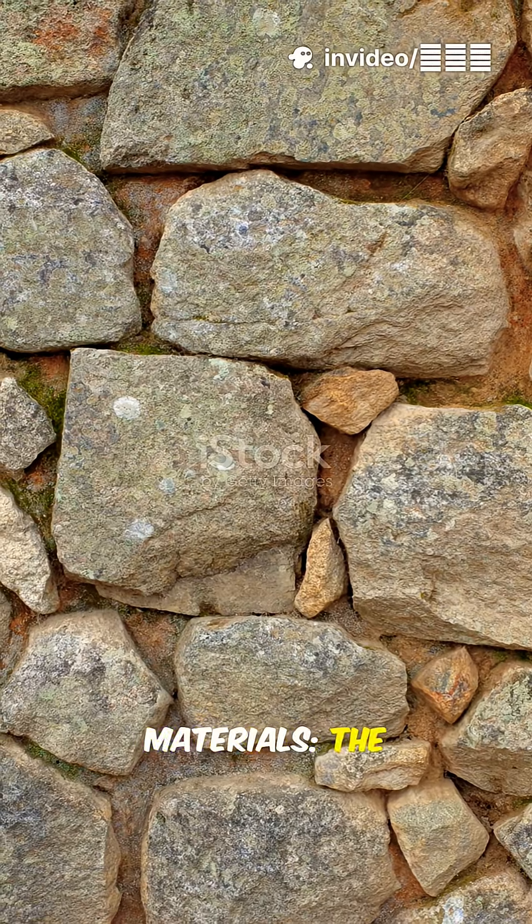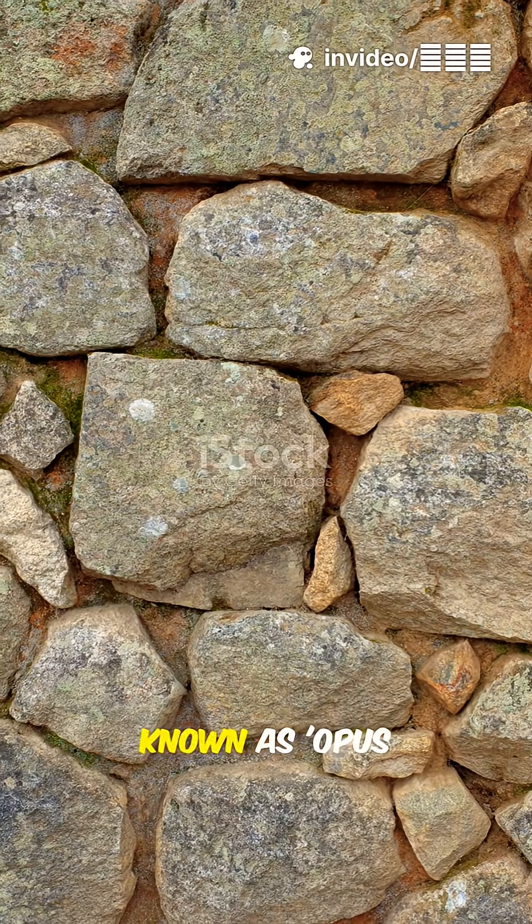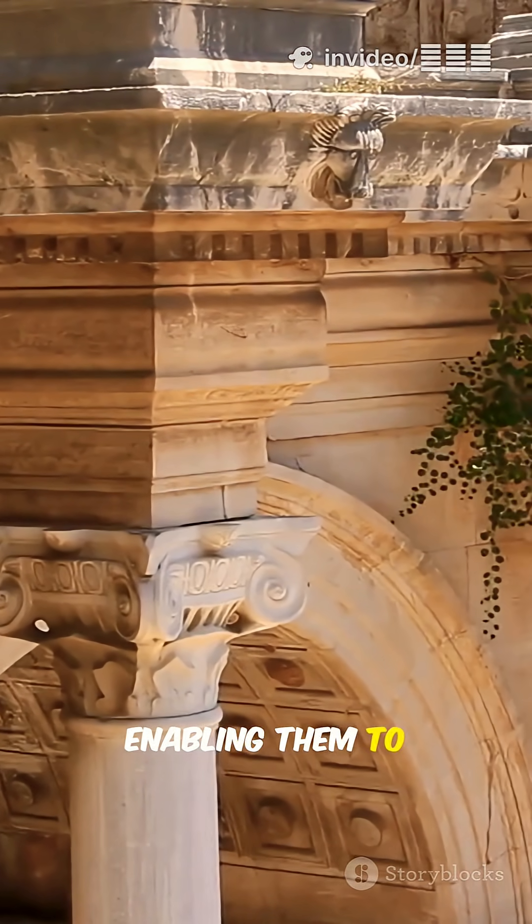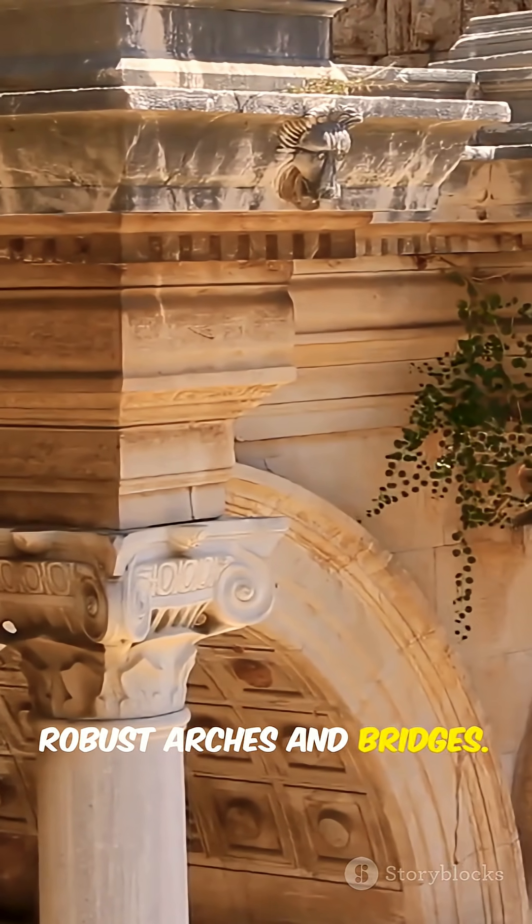Innovative Materials. The Romans used an advanced concrete known as Opus Chimenticium, which was sometimes stronger than modern concrete, enabling them to build extremely robust arches and bridges.